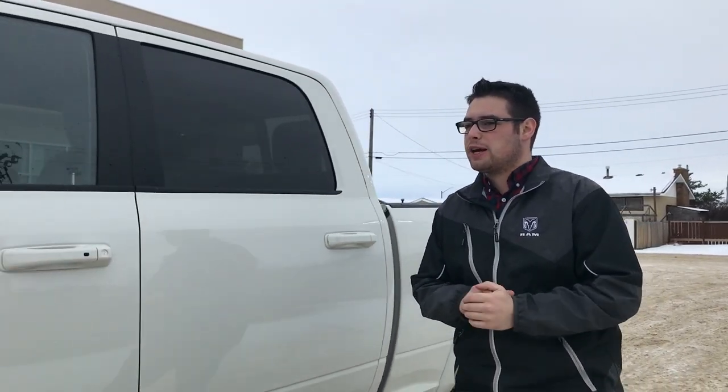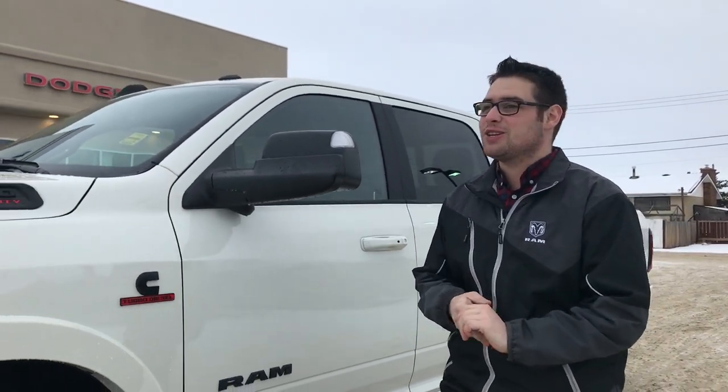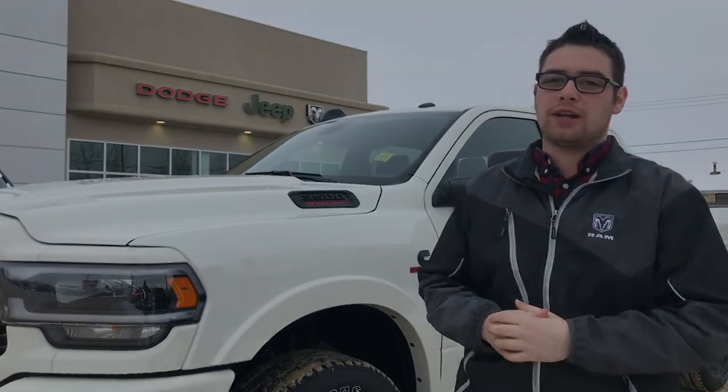So guys if you're interested in this 2019 Ram 3500 Crew Cab White Pearl Black Appearance Package 6.7 Liter HO with the Aisin transmission you can email us at sales@redwaterdodge.com, call us at 780-942-3693, or better yet you can come on in.